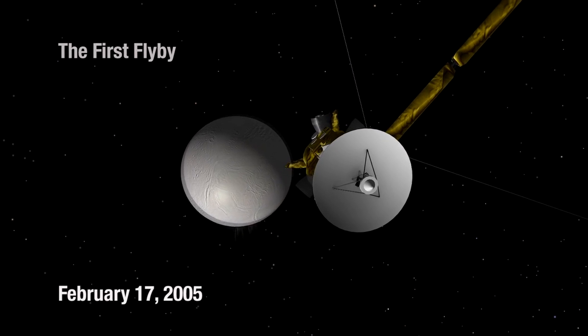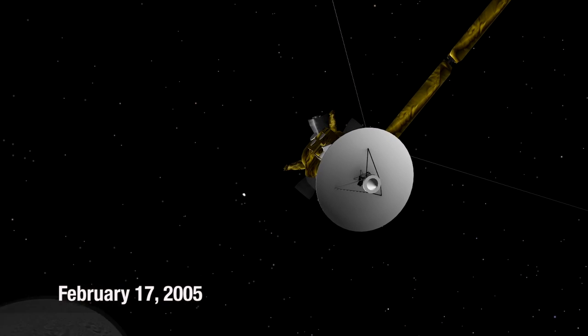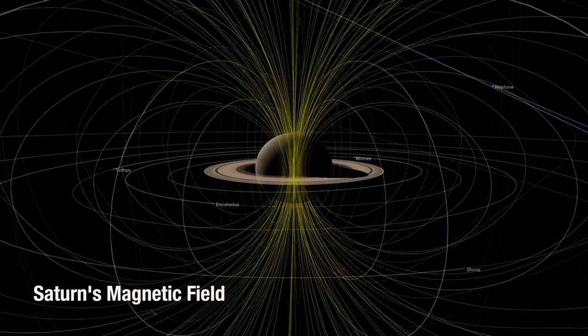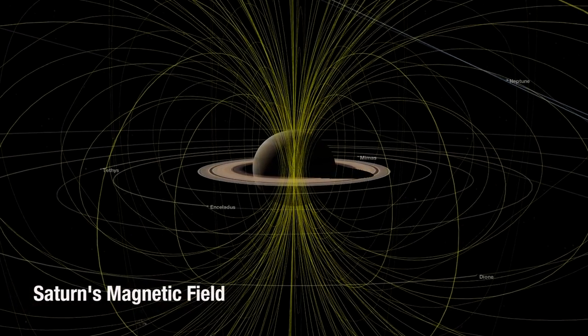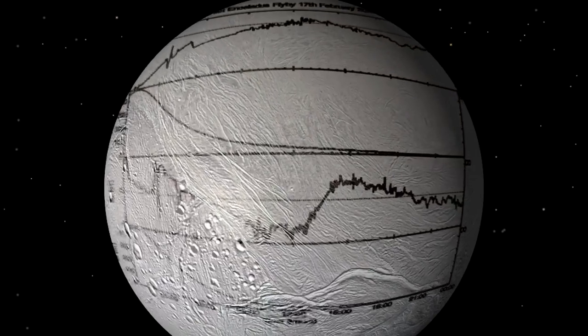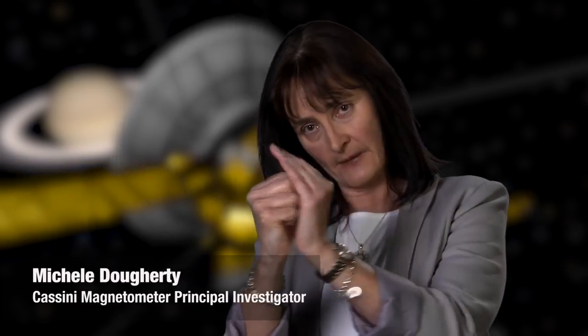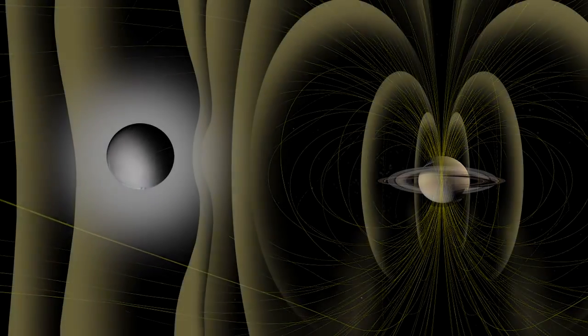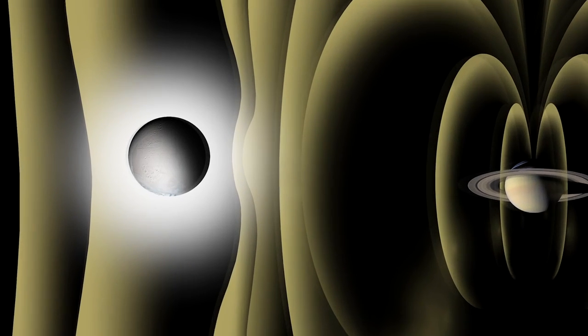In February 2005 we had our first close flyby of Enceladus and the magnetometer signal saw something unusual. A magnetometer measures the magnetic field in the vicinity of the instrument. We had a look at the wiggles and they looked strange. The magnetic field of Saturn was moving towards it and couldn't penetrate down onto the surface, which was pointing to an atmospheric signature of some kind. It looked like Enceladus had a tiny atmosphere.